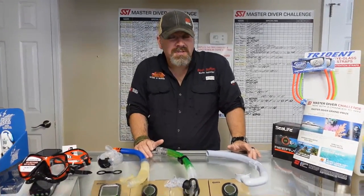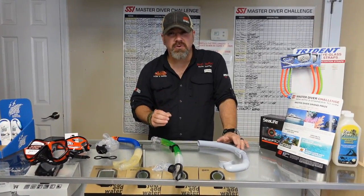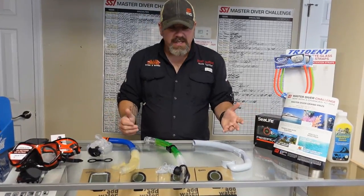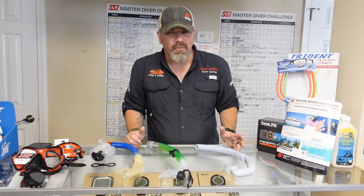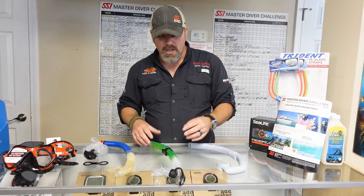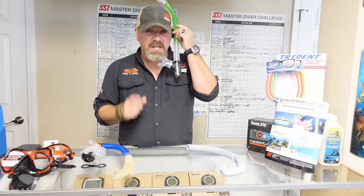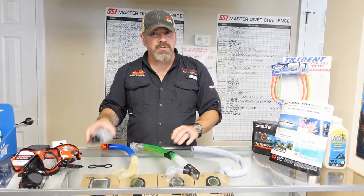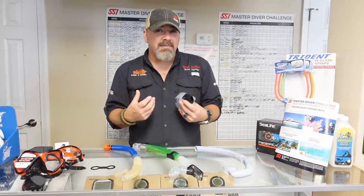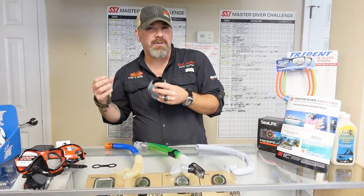Knowing that I've got these four different types of snorkel, which one is going to be the best for diving? I'm going to show you a quick video of how I use a snorkel as a scuba diver, because I think we'd all agree none of these snorkels actually work underwater — they only work at the surface. So if they don't work underwater, why are we still teaching students to simply leave it on their mask? I'll show you how I use a deployable snorkel and give you thoughts on when you should and shouldn't wear it while diving.